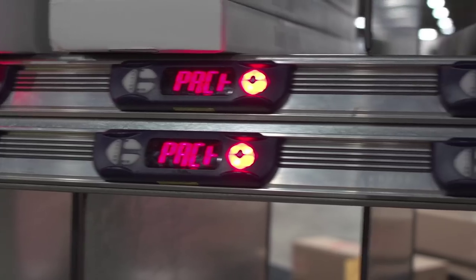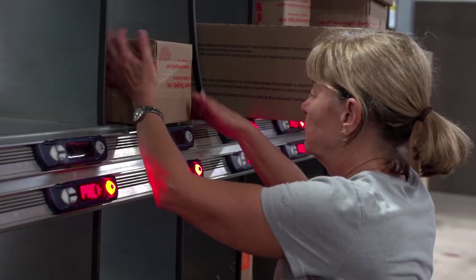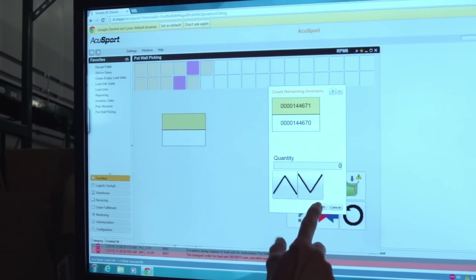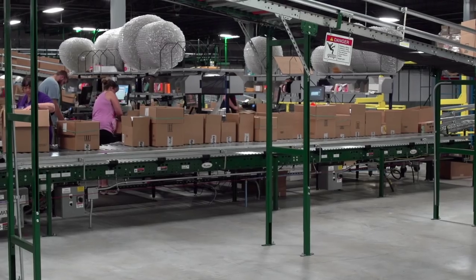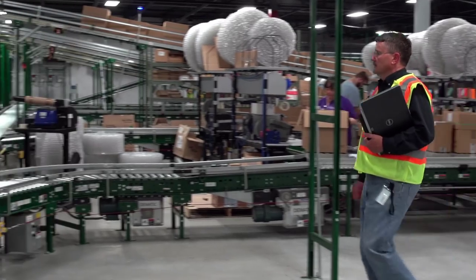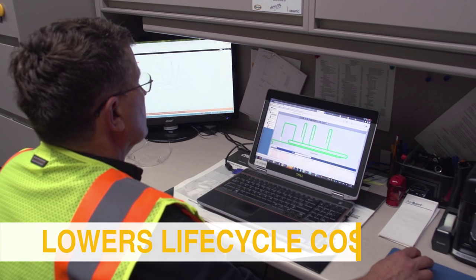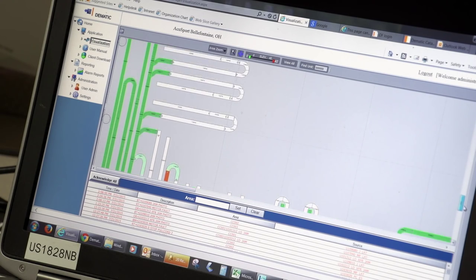With the Domatic Automated Order Fulfillment System, AccuSport has significantly improved its processes and productivity. Throughput capacity is up while processing time is down. If a retailer drops an order any time before 2 or 4 o'clock, we'll ship it same day. To ensure this high level of performance every day, AccuSport implemented a resident maintenance program. A Domatic technician is on-site to provide preventive maintenance and operational support, maximizing system uptime and minimizing the potential for emergency repairs.